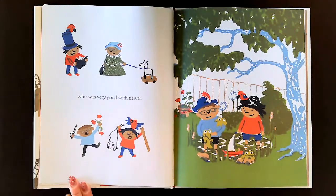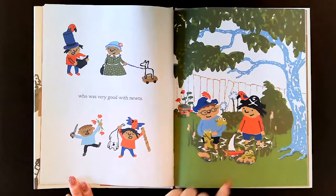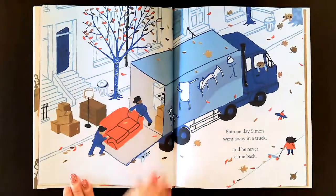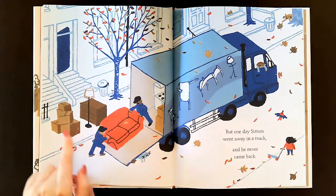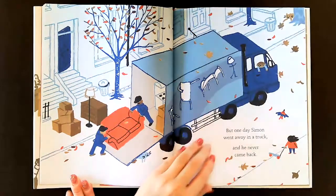Who is very good with newts. It's like they're playing with some newts. But one day Simon went away in a truck and he never came back. It looks like his family was moving. Look, they're packing up his couch and the dresser and there's lots of boxes. He's leaving, he's moving.